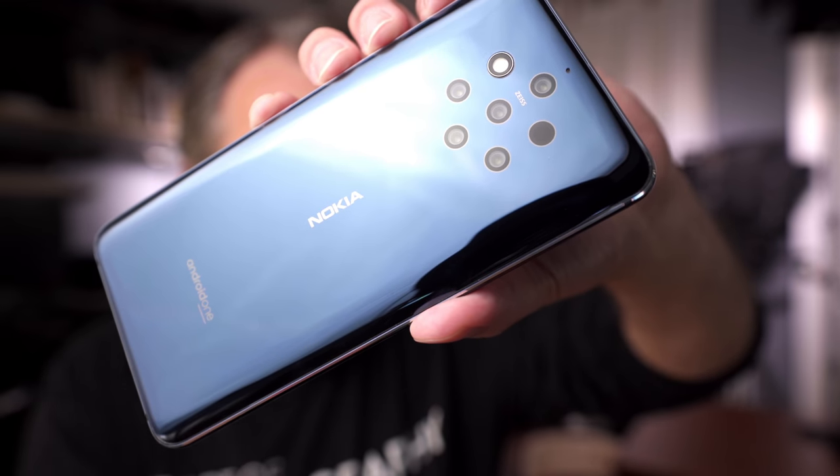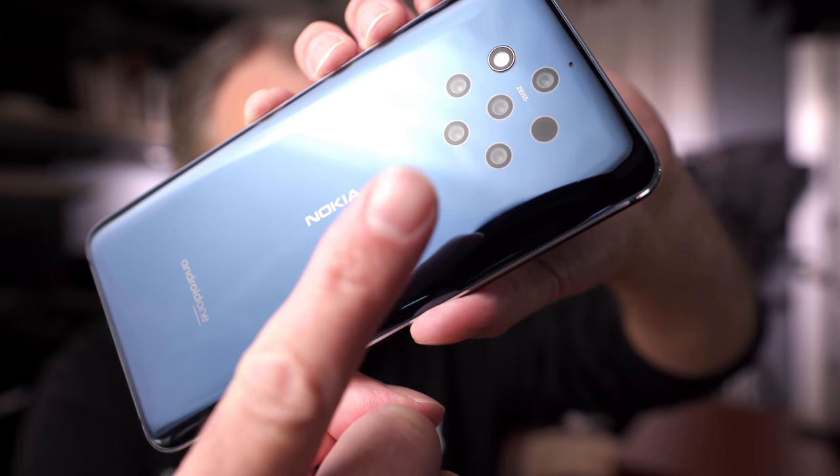In this video, we are going to talk about probably the weirdest smartphone to come out in 2019 — probably the weirdest smartphone to ever come out. This is the Nokia N9 PureView that's got this seven-piece camera system. It's actually five cameras; one of these components in here is a flash and the other is a time-of-flight sensor. We'll break all this down in just a second.